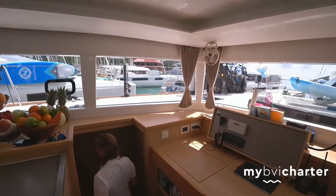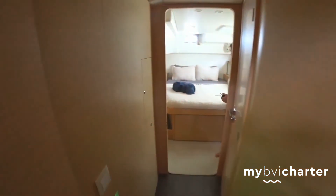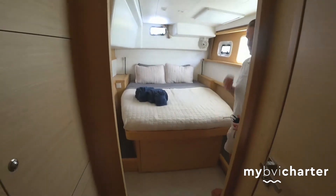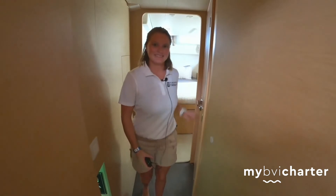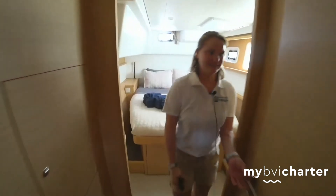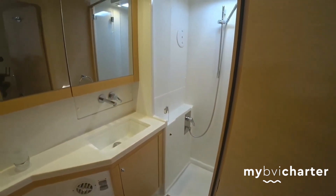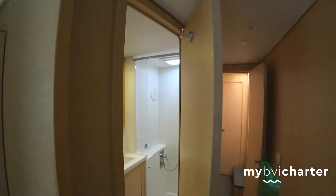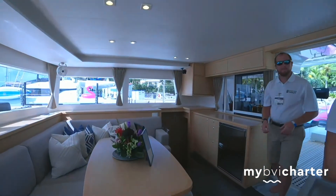Down here we have the crew cabin, and then another nice bedroom. And here we have another bathroom. And that is the interior of the boat.